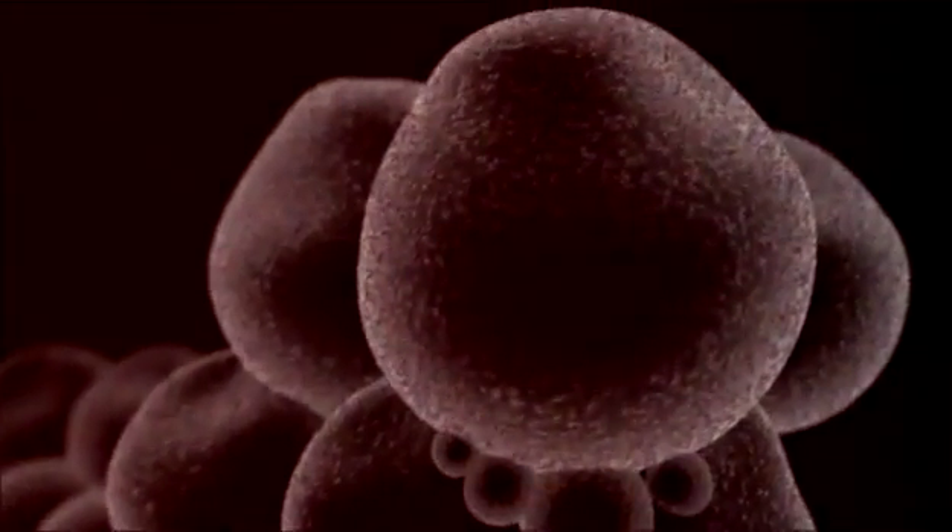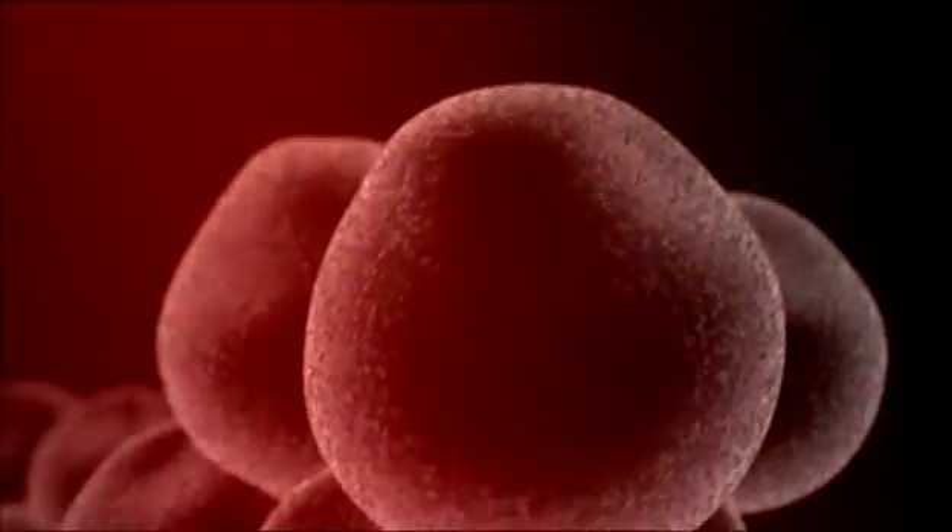Laser energy emitted by the Lapex 2000 BCS safely penetrates the patient's skin at a specific wavelength range of 630 to 680 nanometers, targeting the adipose tissue or fat cells. The adipocytes receive the electromagnetic energy, and after a few minutes, transitory pores begin to form on their surface.